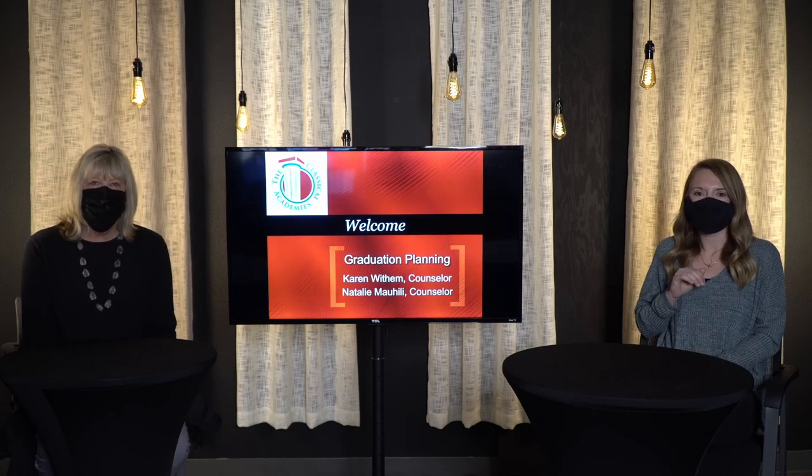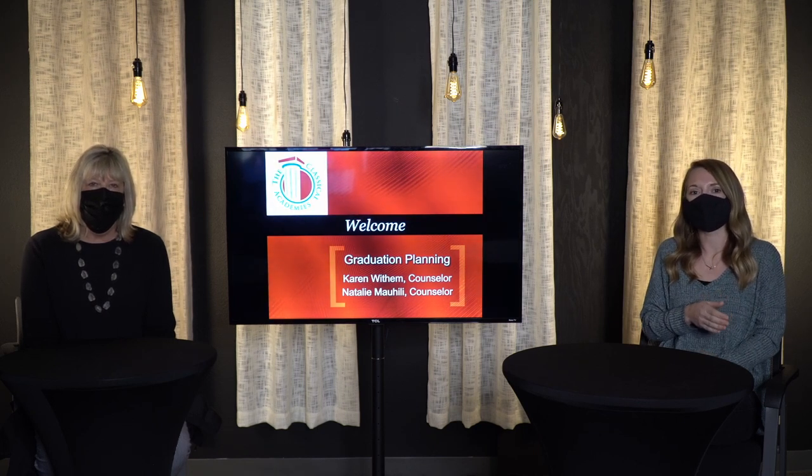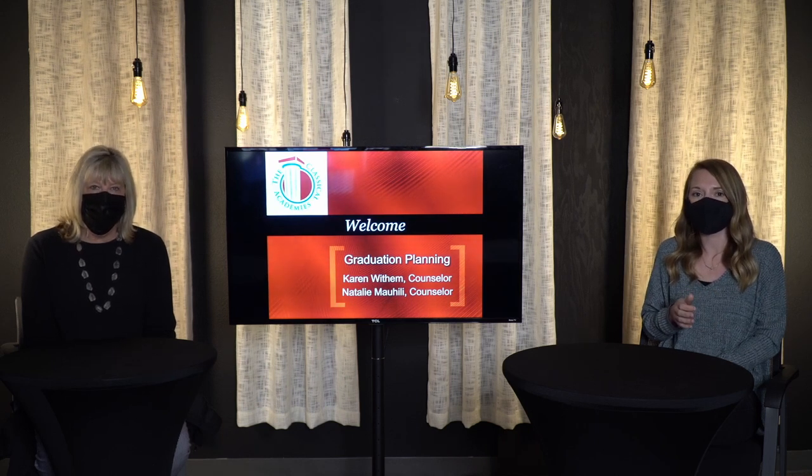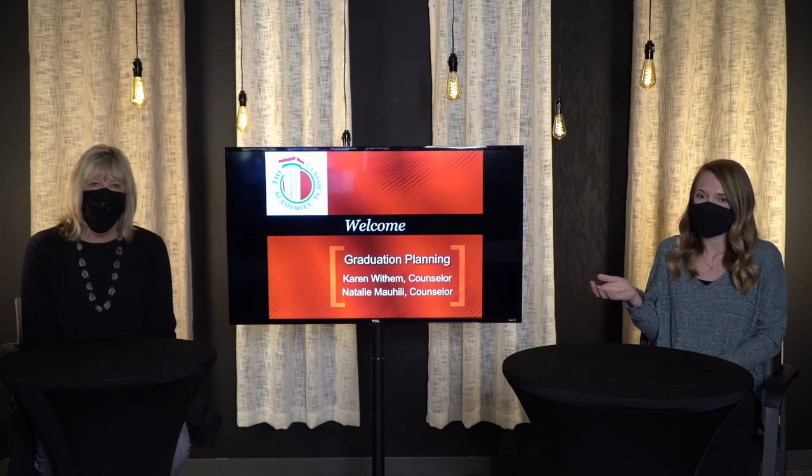As we go through this video, you'll see us reference numerous important documents. One of the first is our graduation requirements page, which lists minimum graduation requirements versus A-through-G college-bound requirements. We will go through the differences between these two plans in our presentation, and you will be able to access that document along with all the other documents.